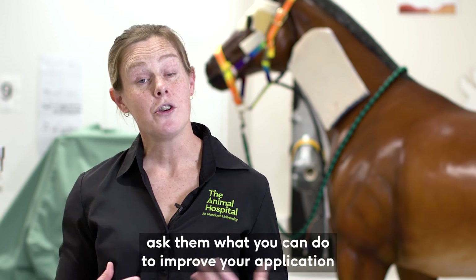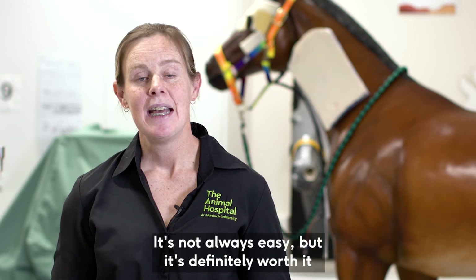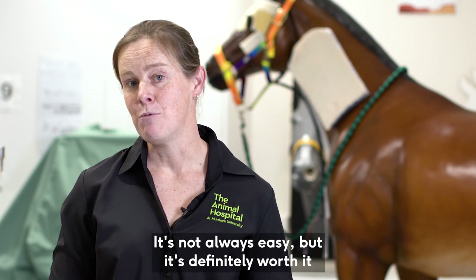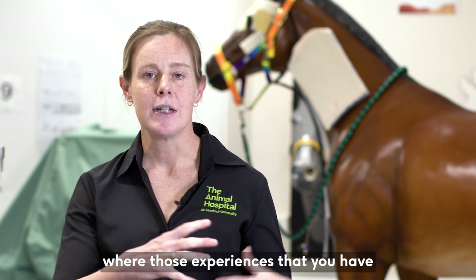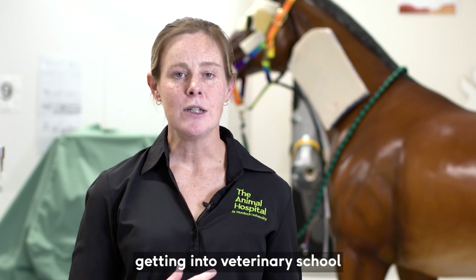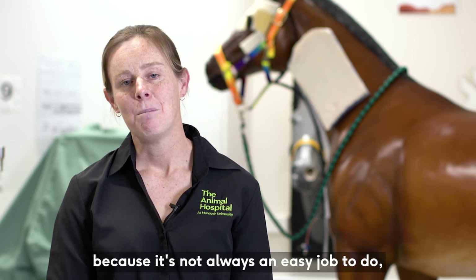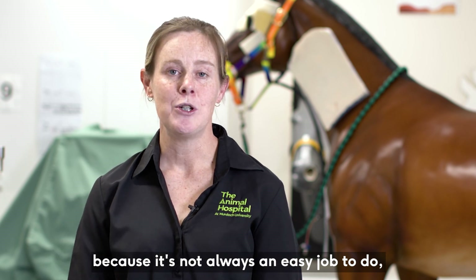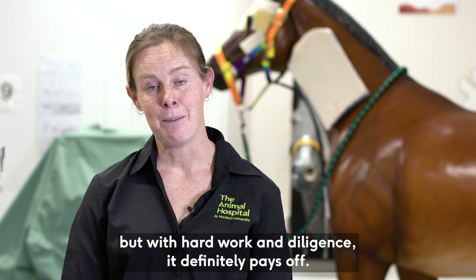Ask them what you can do to improve your application for next time and try again. It's not always easy, but it's definitely worth it when you get here. It's one of those professions where the experiences you have getting into veterinary school also prepare you really well for the challenges of the profession — because it's not always an easy job, but with hard work and diligence it definitely pays off.